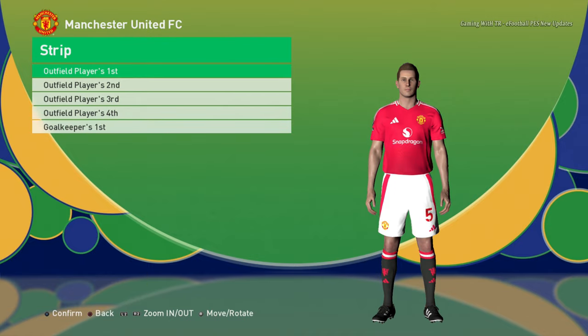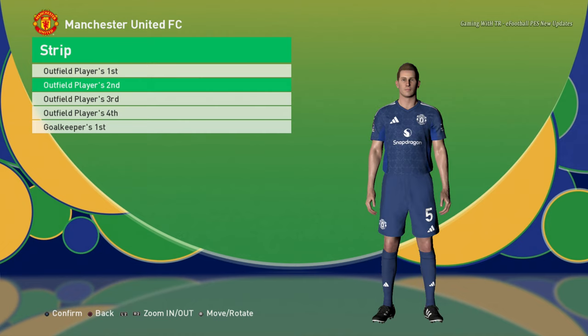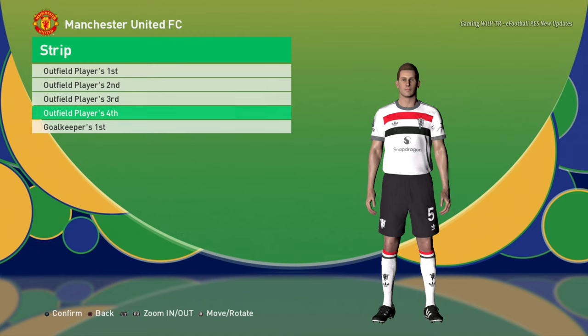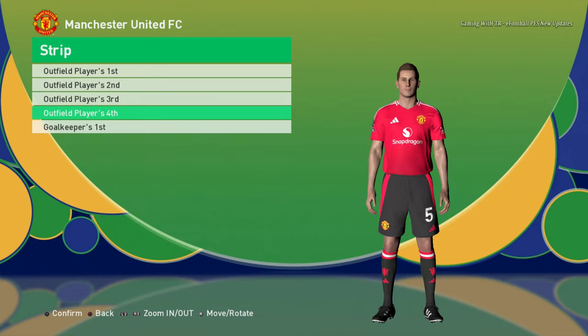Let's go to the next team. Here is Manchester United — this is the home jersey, here is the away jersey, here is the third jersey — it doesn't look that good — and here is the fourth version.